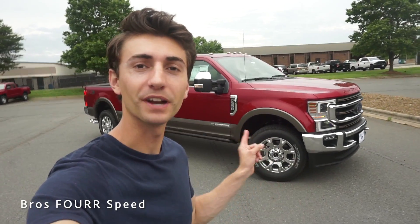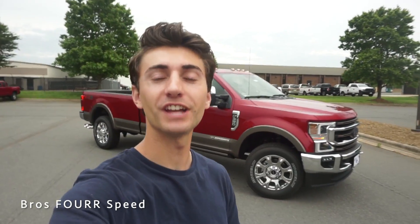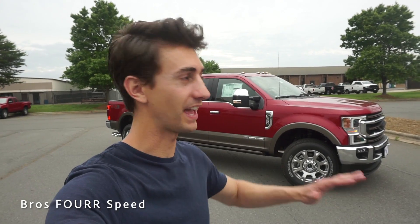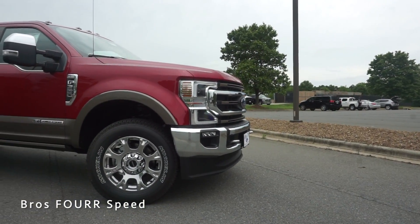Welcome back to the channel. In today's video we're going to take a look at this brand new 2020 Ford F-350 Super Duty. A huge shout out and thank you to Mooresville Ford — they're providing this truck for today's video. Definitely check out the link to their website down in the description below, they have a huge selection of all the brand new Fords.